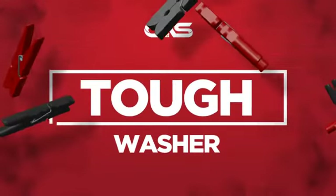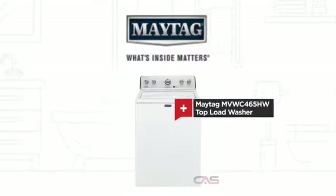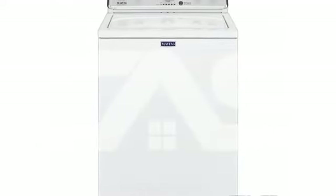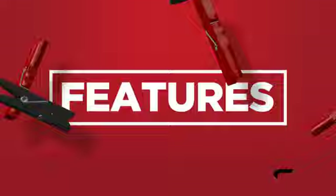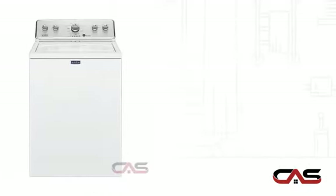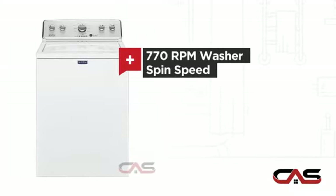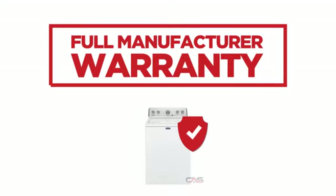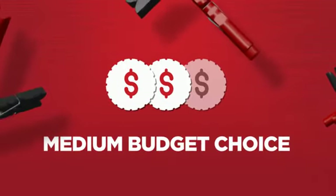Need a tough washer? Try this top load model from Maytag. It offers many features, 12 wash cycles, and fast spinning speed. Backed with a full manufacturer warranty, all make it a great washer on a budget.